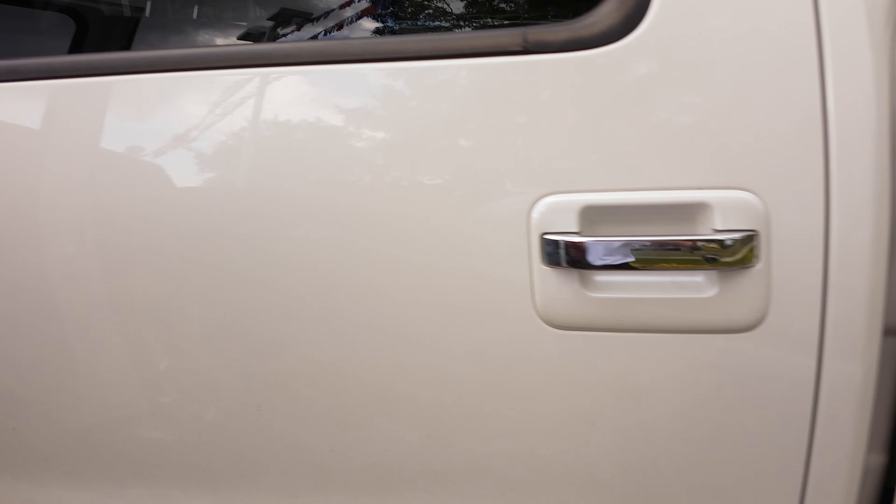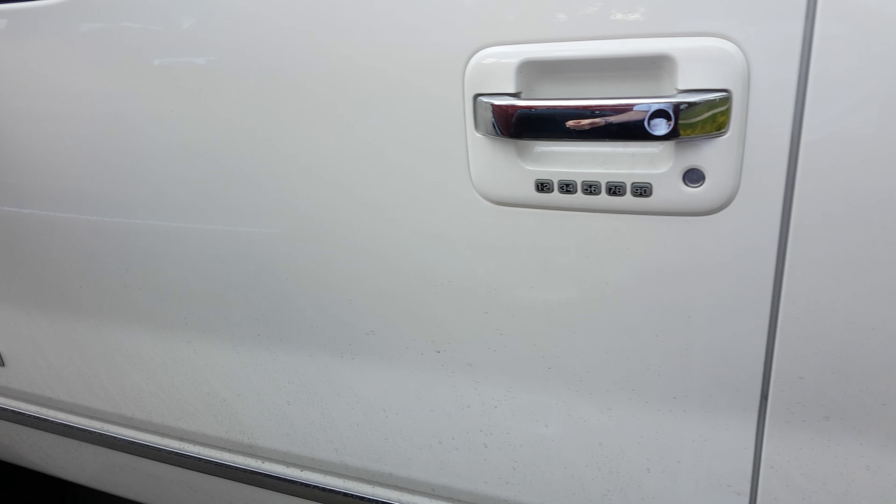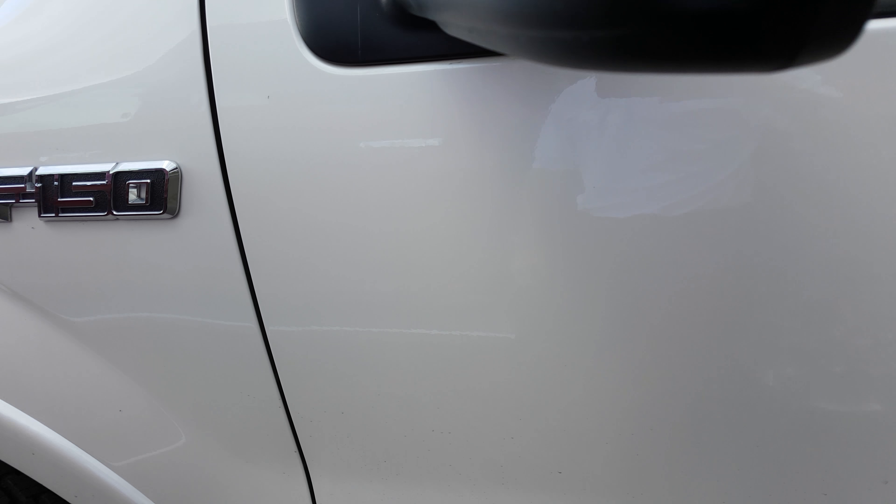One of the nice features of the Platinum is the power deploy running boards — those are really nice and they're in there for you. This truck is in really good shape, Pam.